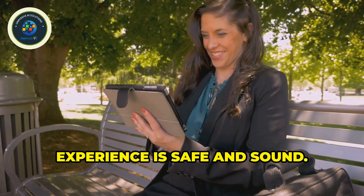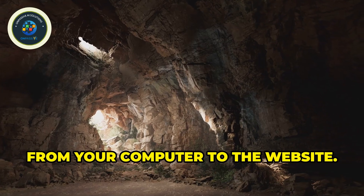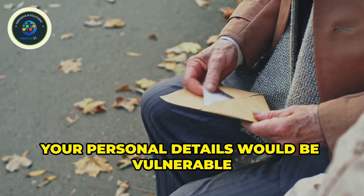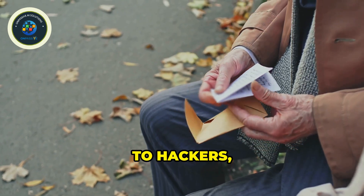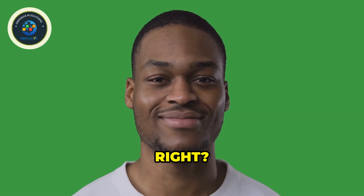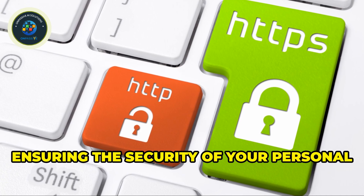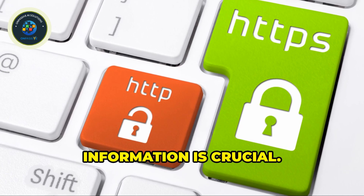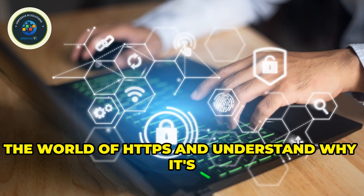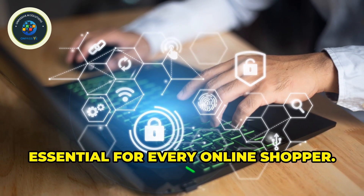HTTPS makes sure your online shopping experience is safe and sound. Think of it as a secure tunnel that protects your information as it travels from your computer to the website. Without HTTPS, your personal details would be vulnerable to hackers — just like sending a postcard with your credit card number written on it. Not a good idea, right? That's why we're about to dive deep into the world of HTTPS and understand why it's essential for every online shopper.